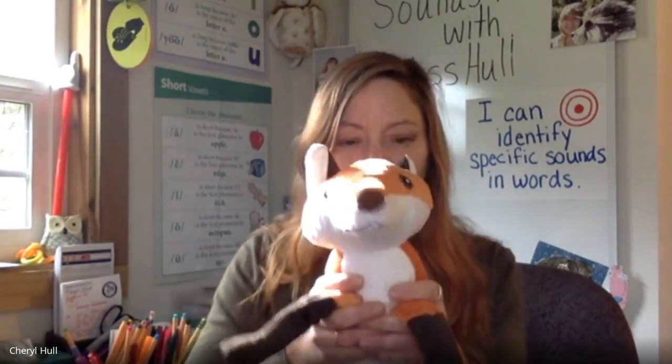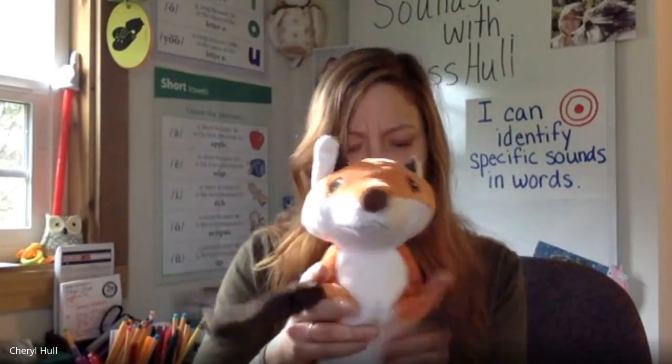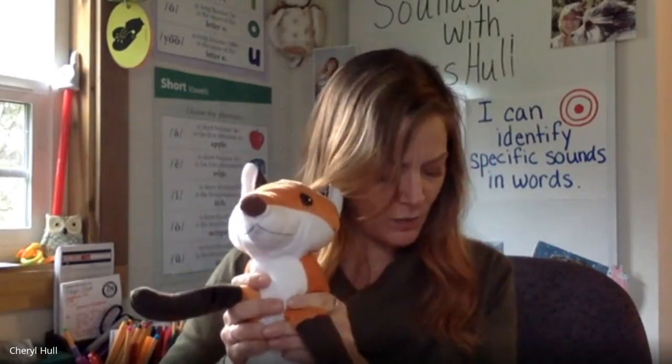Say: gorilla. What's the first sound? Guh. That's right, guh. Say: inchworm. What's the first sound? Ihh. Is it ihh a long or short vowel? It's short. How do you know that, Franny? Because it doesn't say its name — it says ihh. That's right. Ihh is a short vowel.